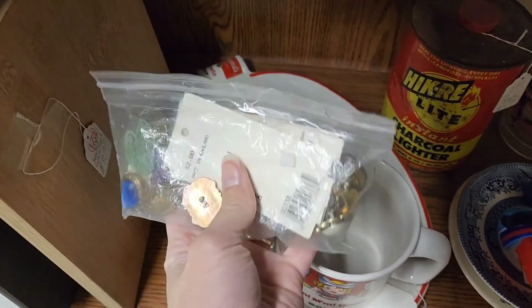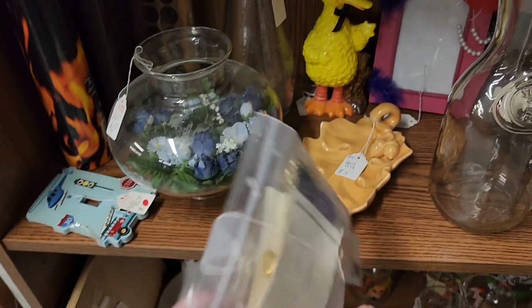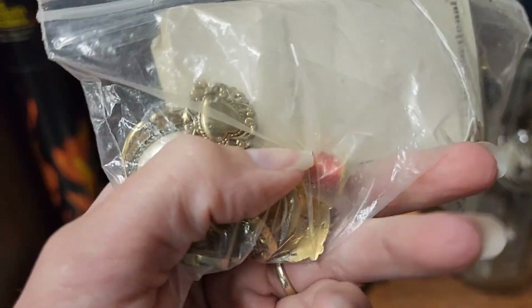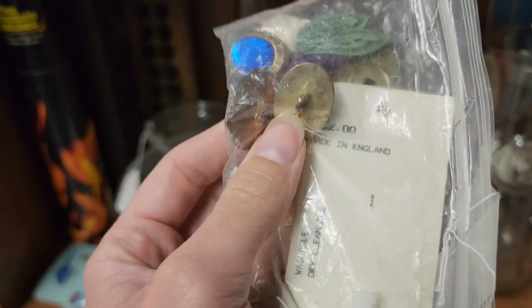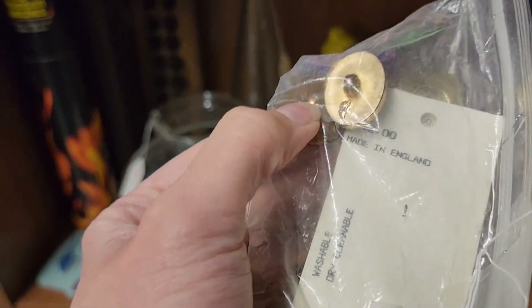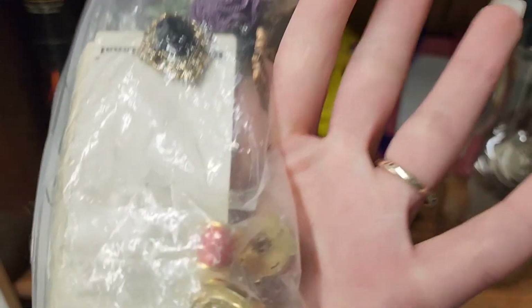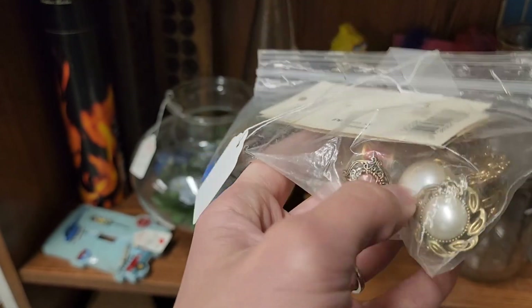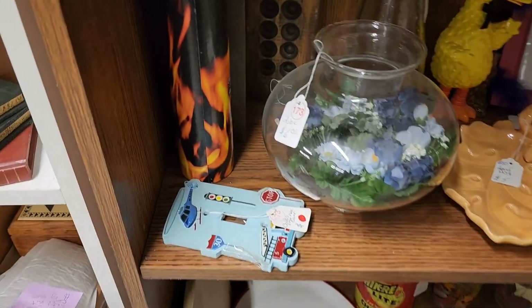Some buttons. I don't know if somebody would buy buttons without the hook on the back, because that's what was in this bag — only a few of them still had the little loop. That's why I didn't buy that. I know buttons can be worth something, but I don't know if people will buy them without the hook on the back. Unless they're just collecting them — I don't know, let me know.